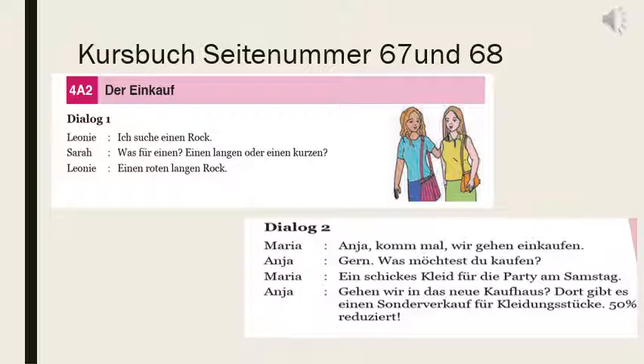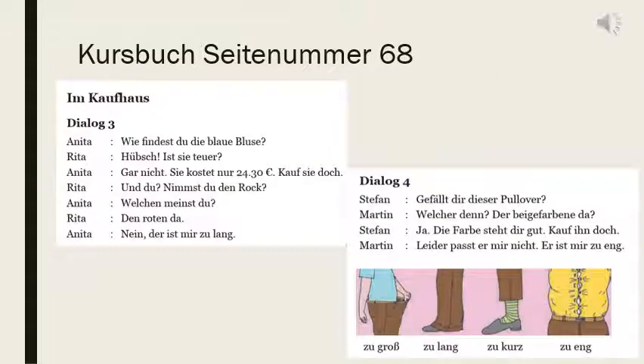Are both the dialogues clear to you? Now we will read dialogue 3 and dialogue 4 on Seite Nummer 68 und 69. Im Kaufhaus — in the shopping mall. Anita says: Wie findest du die blaue Bluse? Bluse is top — how do you find the blue top? Hübsch, ist sie teuer? Hübsch is pretty. Is it expensive? Sie is used for Bluse because Bluse is feminine.